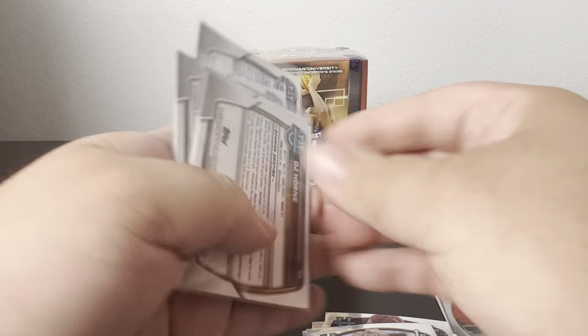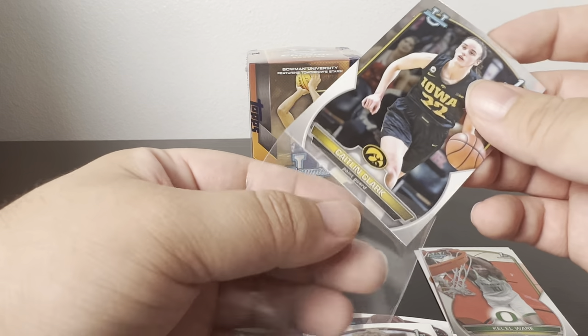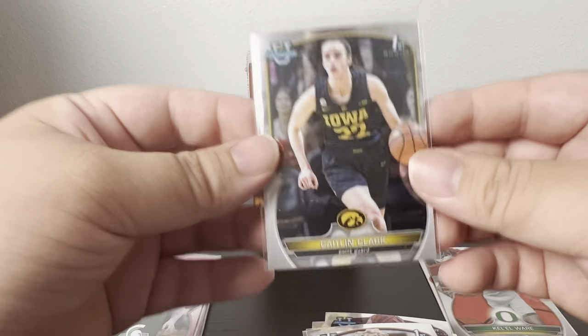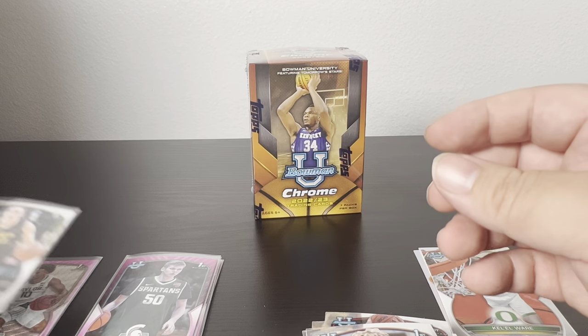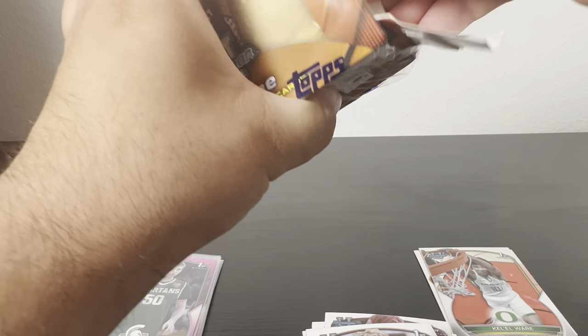It says you only get three pinks per box, so that's a bit weird getting an extra. The Caitlin Clark base is worth about three dollars now since there are so many of them, but I'll take it. Nothing too great out of that first blaster — hopefully something better comes out of the second one.